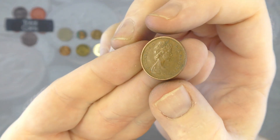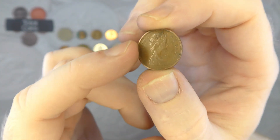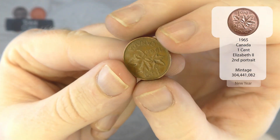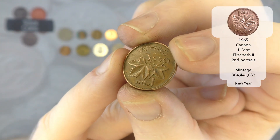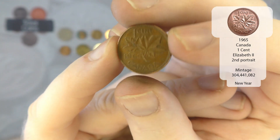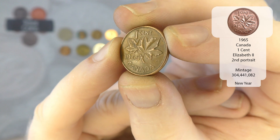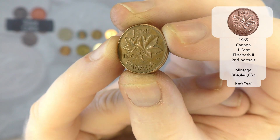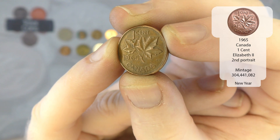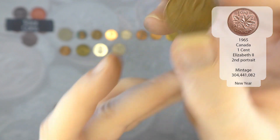We've then got an Elizabeth the Second — could this be Canada? It is! It's a Canadian one cent from 1965. Very nice. Not too sure whether it's a new year or not, but I will tell you in the annotations if it is.